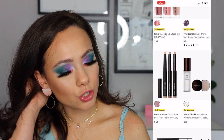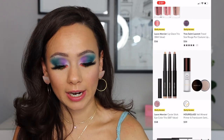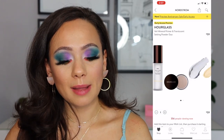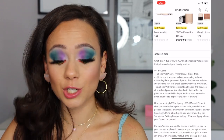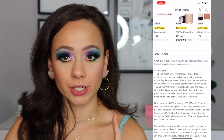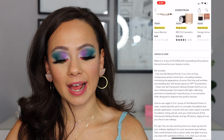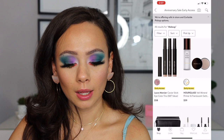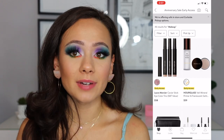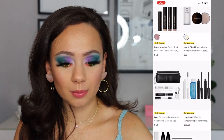We have some caviar eye color trios from Laura Mercier — I haven't tried those. And an Hourglass Veil mineral primer and translucent setting powder duo. It's a travel size translucent setting powder, so make sure you look closely, but you get a full size veil mineral powder. That's $59. It doesn't even say the value. I've never tried the primer, but if you like the primer, it could be worth it.